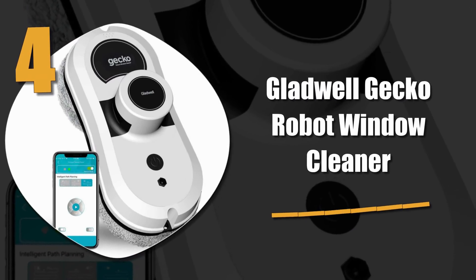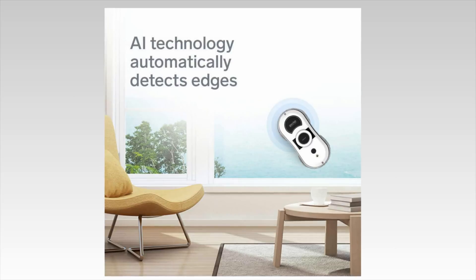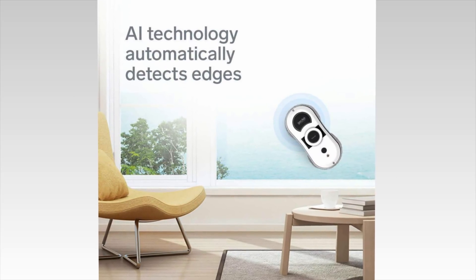Number 4: Gladwell Gecko Robot Window Cleaner. The Gladwell Gecko is tech-savvy and can be controlled from the palm of your hand. It uses smart AI technology to clean every part of your window in a quick and efficient manner.